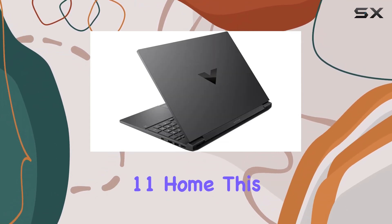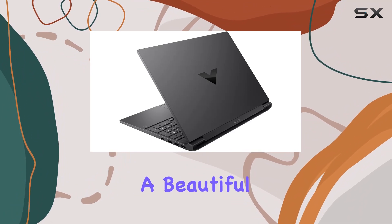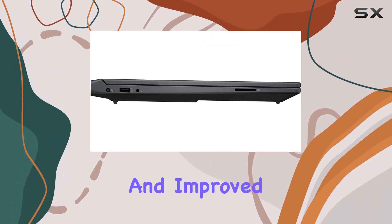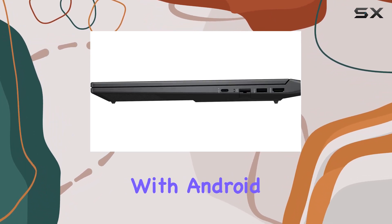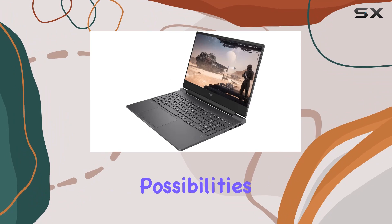Running on Windows 11 Home, this laptop features a beautiful new design, enhanced multi-monitor functionality, and improved performance features. Plus, it's compatible with Android apps, opening up a world of possibilities.